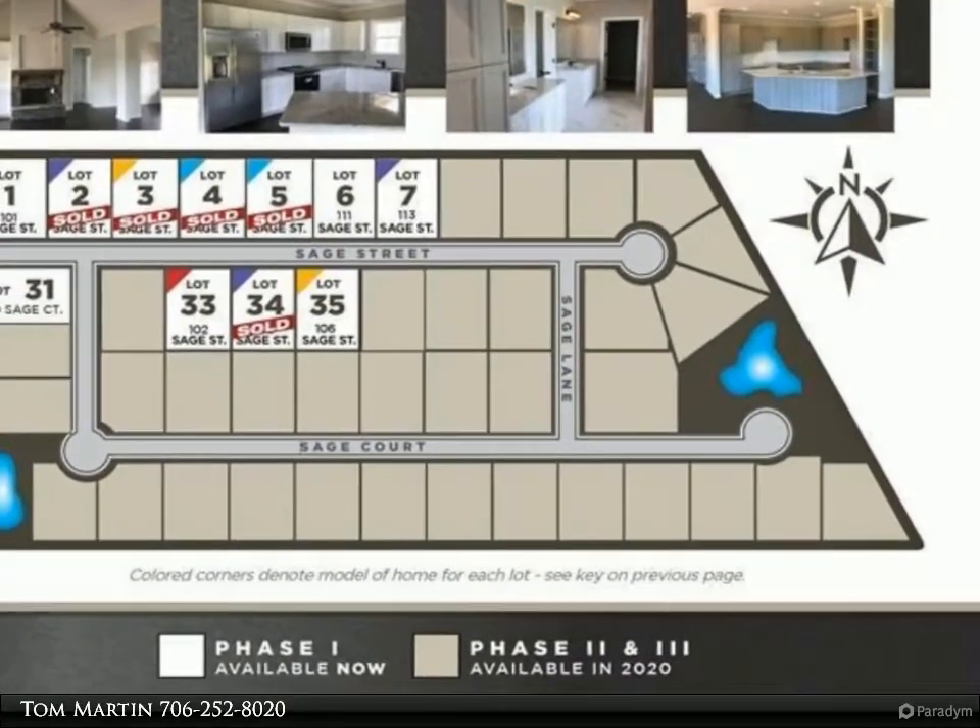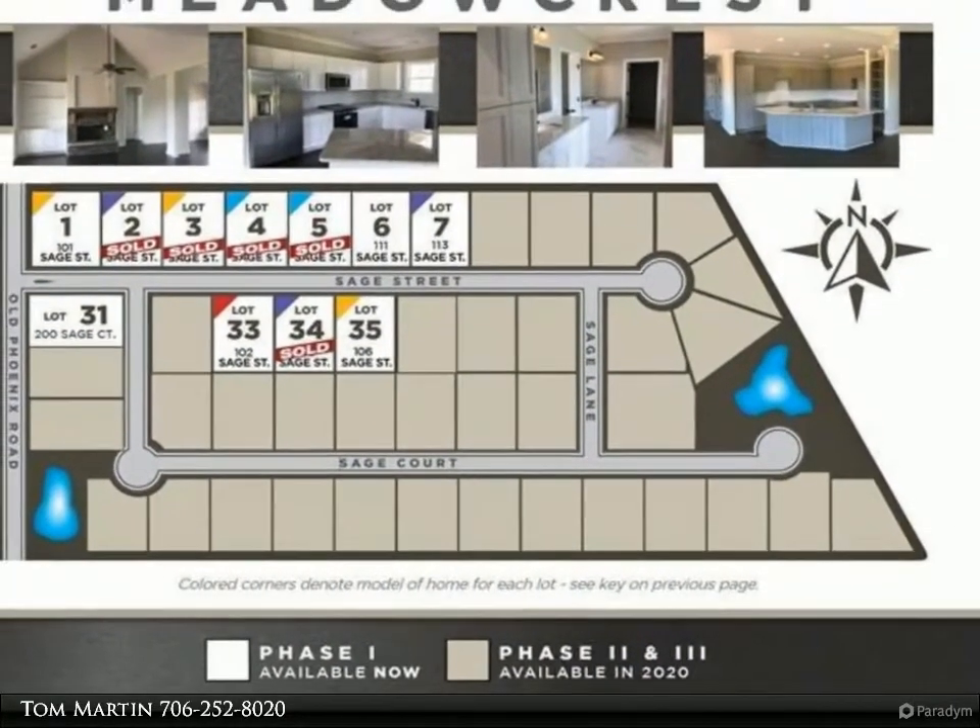Master bedroom with vaulted ceiling. Master bath with dual sinks, separate tile shower and tub.